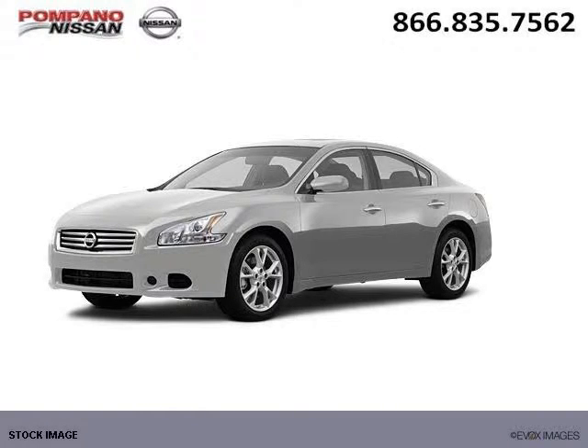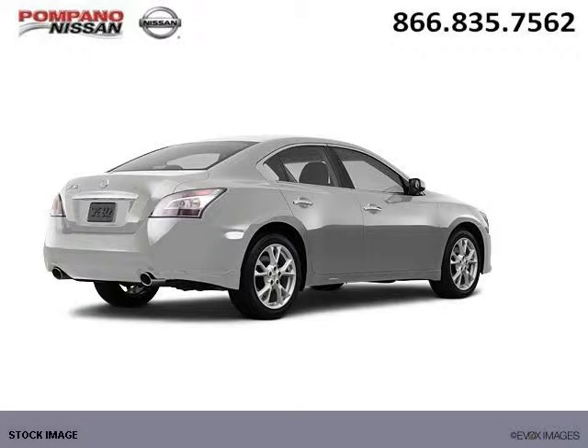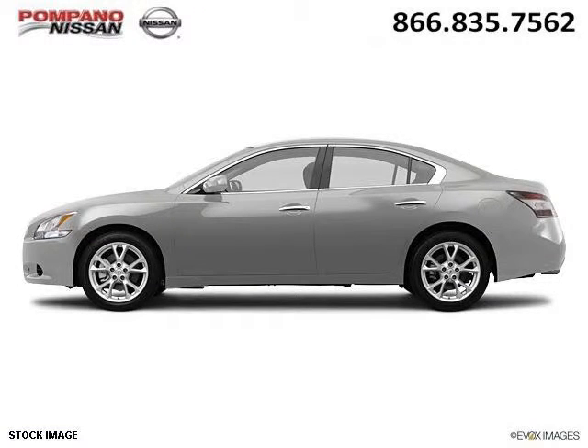Do you want to stretch your purchasing power? Well, take a look at this outstanding 2012 Nissan Maxima. This Maxima would look so much better with you behind the wheel instead of sitting on our lot. And with climate control, automatic transmission, it's bound to sell fast. The airbags and Dolby stereo only makes it more attractive.